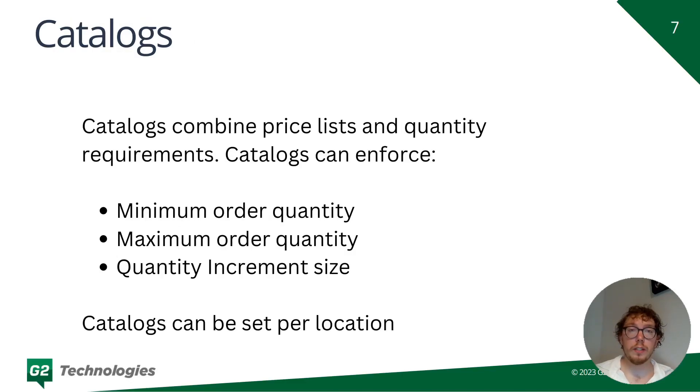Catalogs are new in the Shopify Winter 23 release — you might not have access to them yet — but what they do is combine price lists and quantity requirements. You can now enforce an order quantity minimum, an order quantity maximum, and a quantity increment size. For example, if you have towels and want to sell them in sets of ten, you can use catalogs to enforce that. Keep in mind this doesn't allow bulk tiered discounts — if you want different prices at 10 towels versus 100 towels, you will still need Shopify Scripts for that.